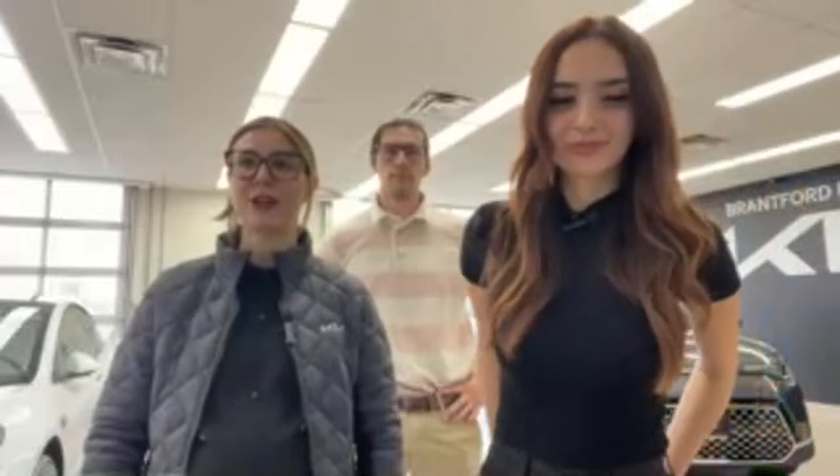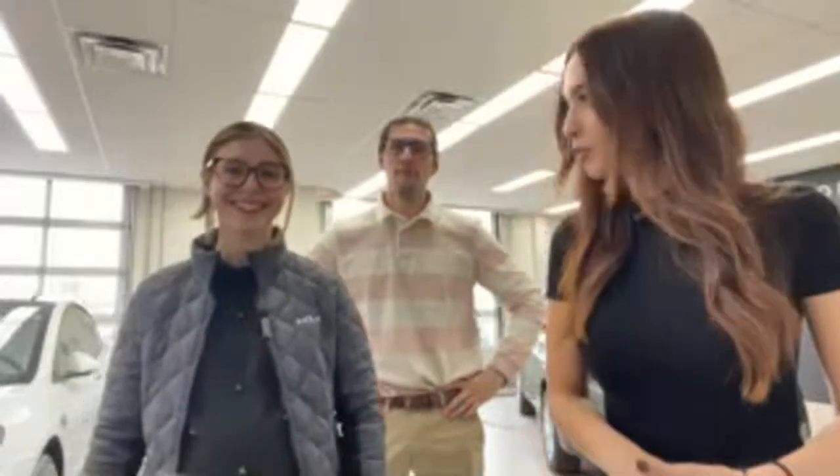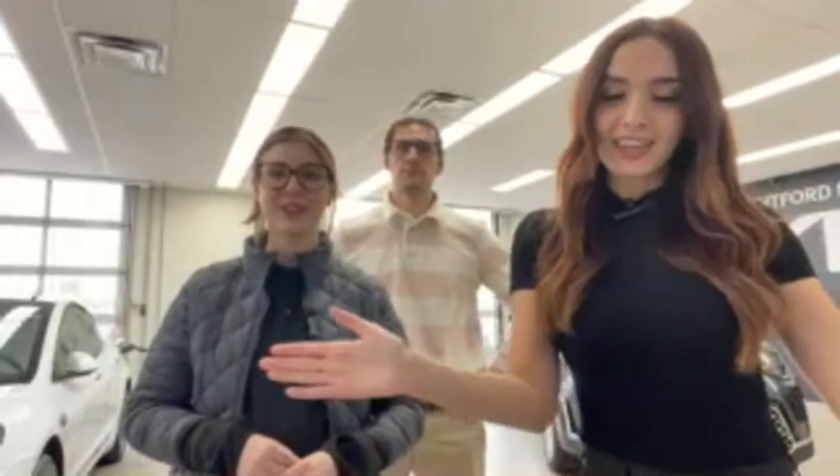That about sums it up for today's video! If there are any other questions, feel free to type them in the chat, but if not we will see you guys on Monday. Thank you so much for watching — we'll be back live at 2 p.m. Eastern on Monday, car to be determined. We'll post it on our Brantford Kia Instagram page and Facebook page as well. Thanks everyone!